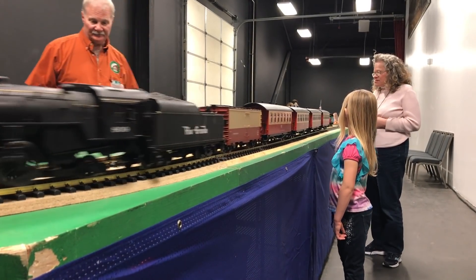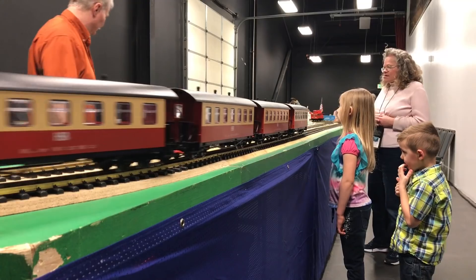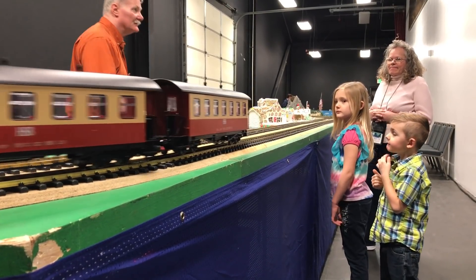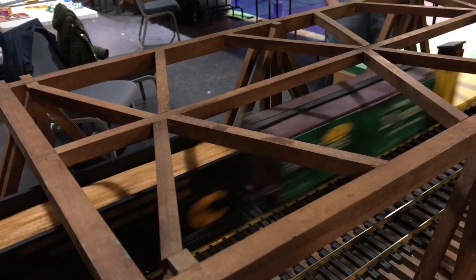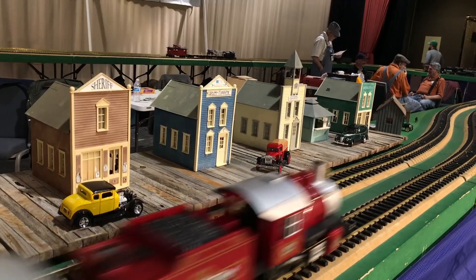It seems the kids love the big trains more than the small trains. I must be a kid because I love the big trains too — I just absolutely love a gigantic backyard railroad like this.